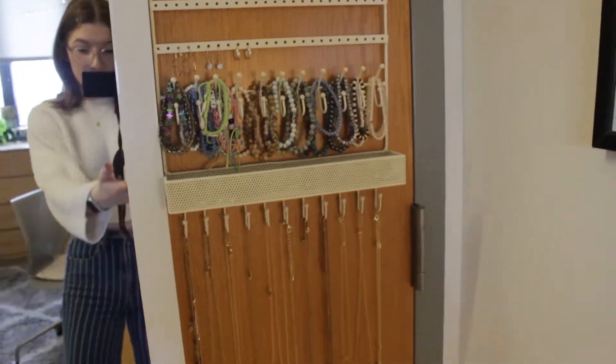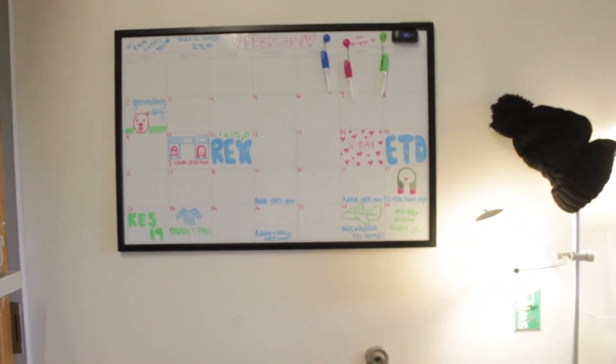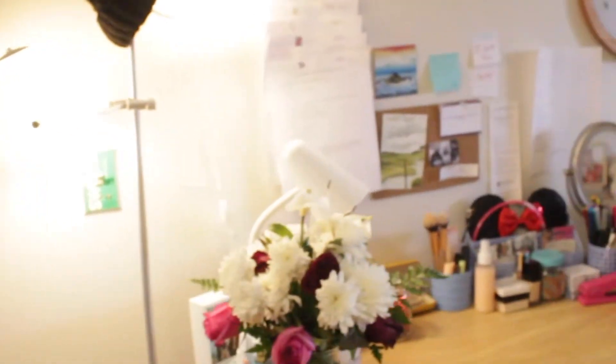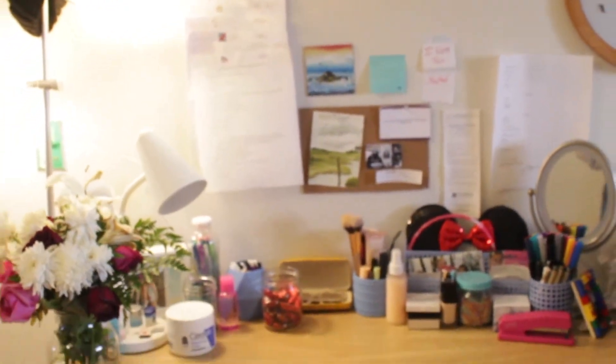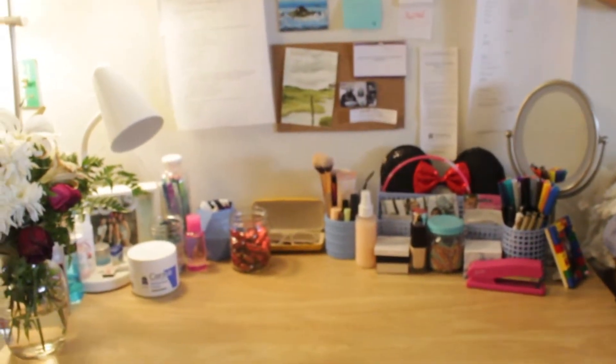When you walk into our room, the first thing is the back of the door — we have this little mirror, and then all my jewelry. We also have calendars to just keep track of what's going on.